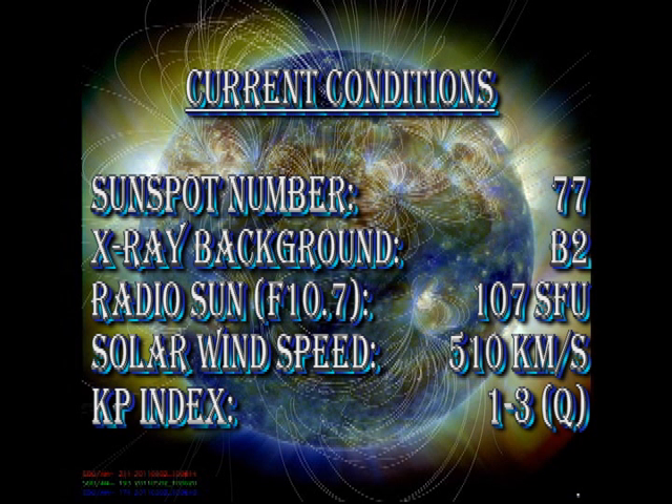In summary, the sunspot number has increased to 77. The X-ray background has dropped to B2 level. The intensity of the radio Sun is 107 solar flux units. The solar wind speed has dropped to about 500 km per second, and the KP index has been rated as quiet.